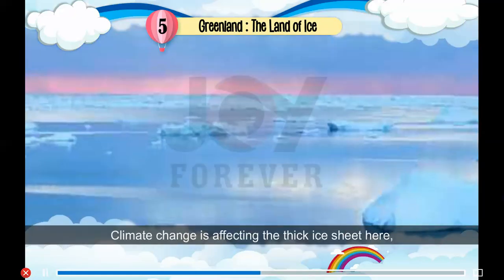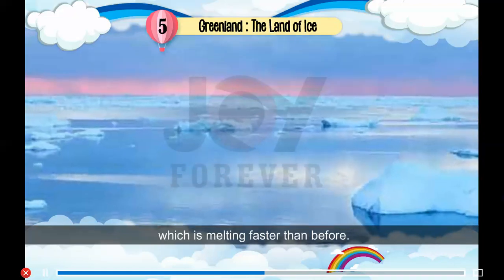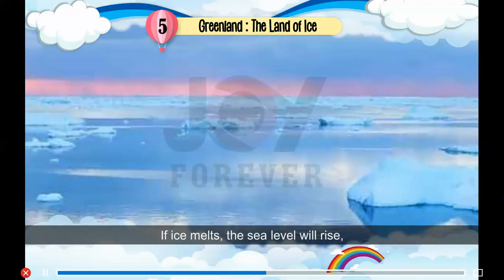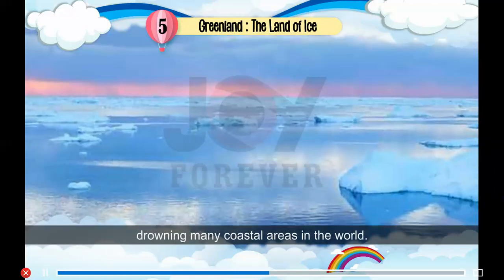Climate change is affecting the thick ice sheet here, which is melting faster than before. If the ice melts, the sea level will rise, drowning many coastal areas in the world.